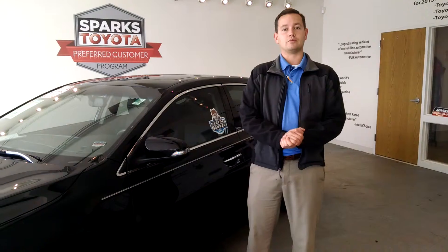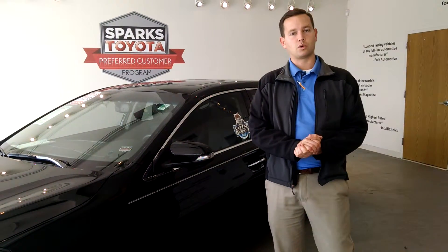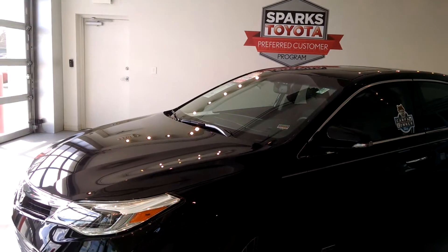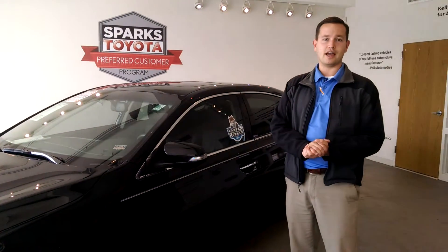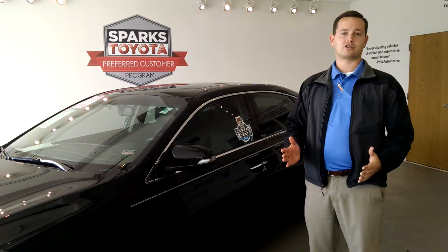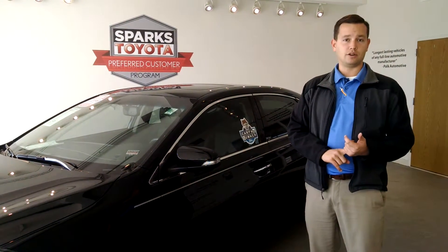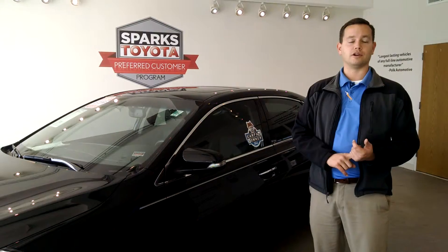Hey guys, Phil Evans here in Myrtle Beach, South Carolina at Sparks Toyota. I'd like to take a couple of minutes to introduce you to this beautiful 2015 Toyota Avalon XLE Touring Special Edition. This is a limited number vehicle and there's a lot of unique features about it that I'm going to go over with you very carefully.